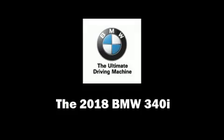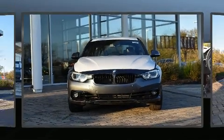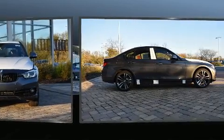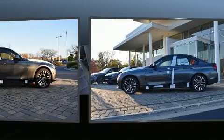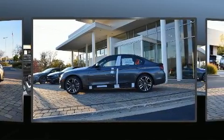Come test drive this 2018 BMW 340i. Under the hood you'll find a six-cylinder engine with more than 300 horsepower, and all-wheel drive keeps this model firmly attached to the road surface.